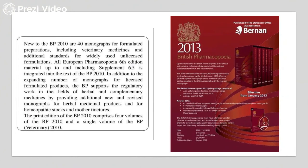New to the British Pharmacopeia 2010 are 40 monographs for formulated preparations. All European Pharmacopeia 6th edition material up to and including supplement 6.5 is integrated into the text of British Pharmacopeia 2010. It also contained information about regulatory work in the case of herbals and complementary medicines, including herbal medicinal products, homeopathic stocks, and mother tinctures.